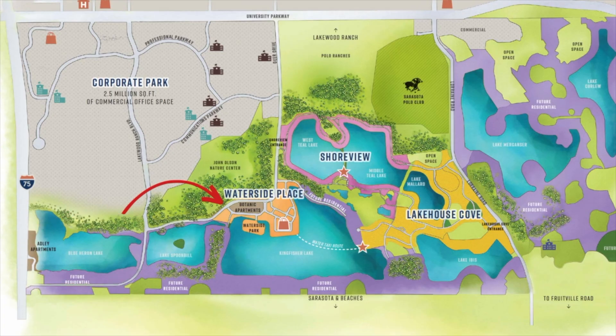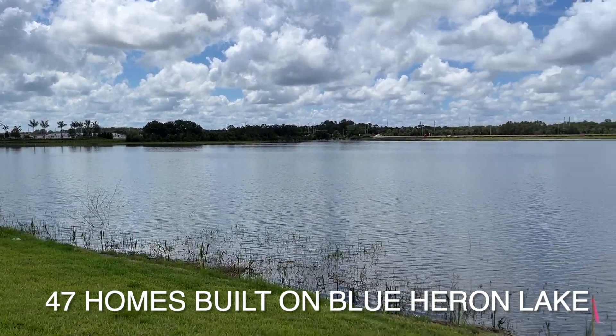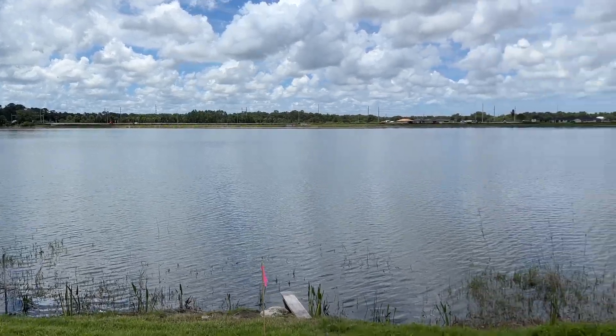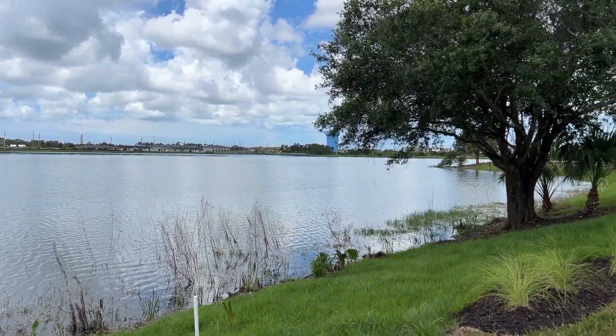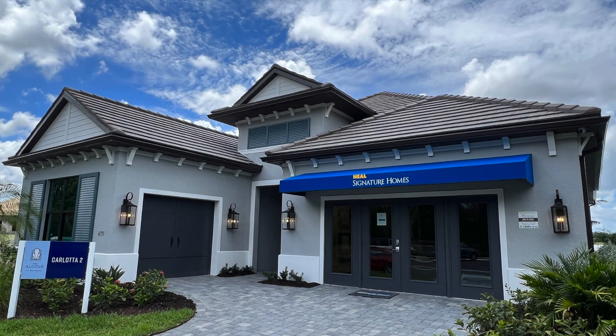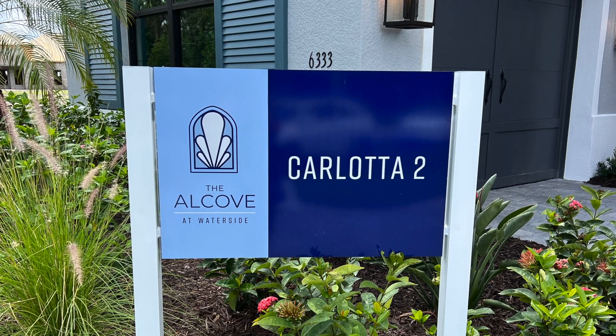This neighborhood is on the western side of the Waterside development, and you can see here that it's very close to Waterside Place for easy access to those amenities. They have one model to tour and it's the Carlotta 2 floor plan, so we're going to take a look at that.